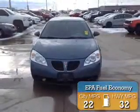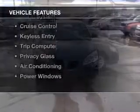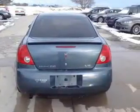Great fuel efficiency saves you money by requiring fewer trips to the gas station. The features include electric trunk, steering wheel controls, a tilt and telescopic steering wheel, an alarm system, cruise control, keyless entry, a trip computer, privacy glass, air conditioning, and power windows.